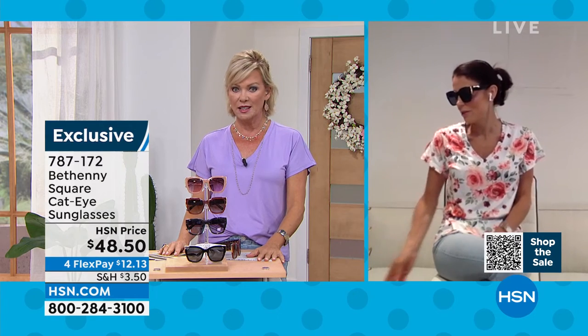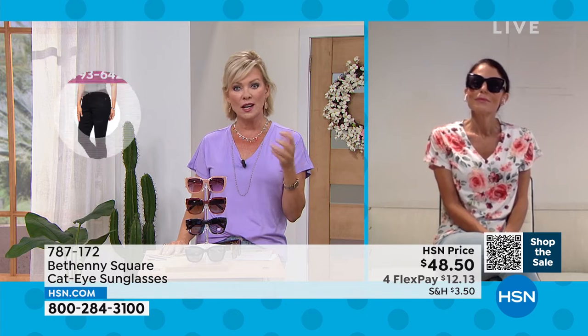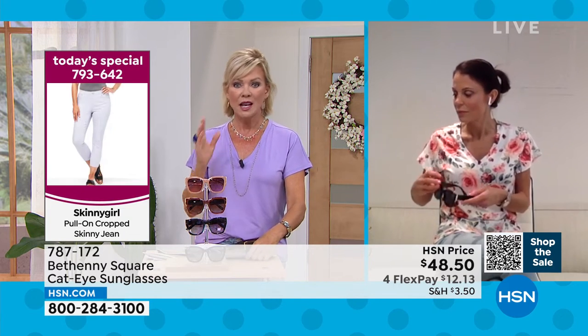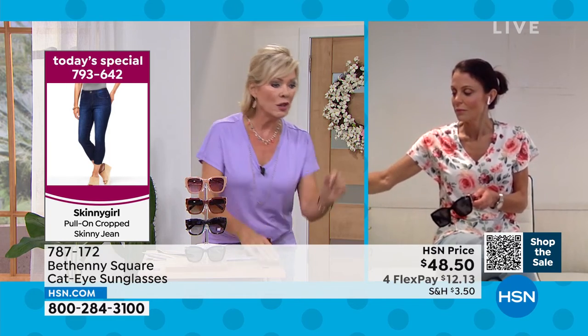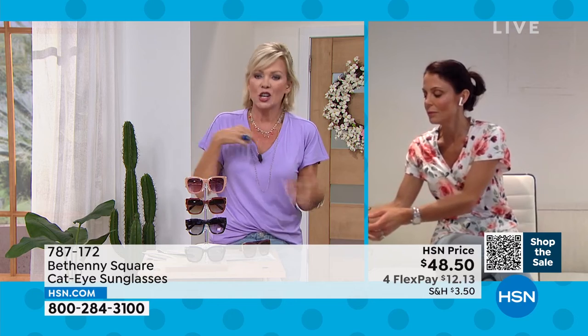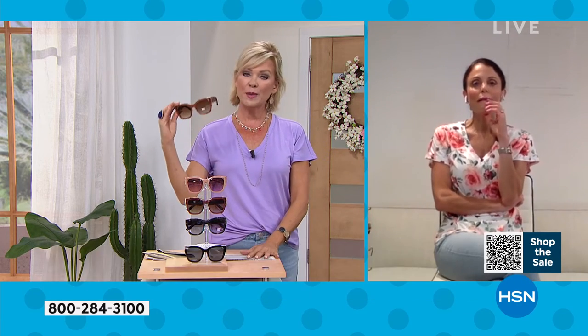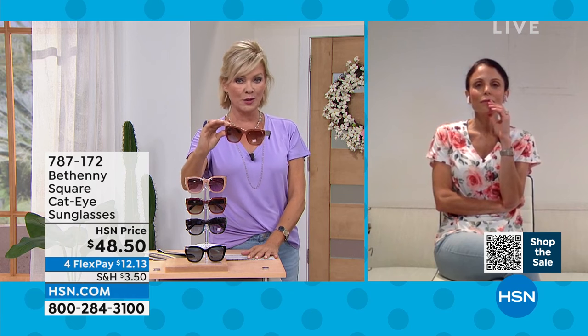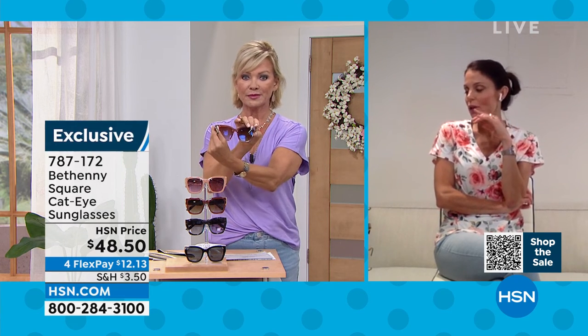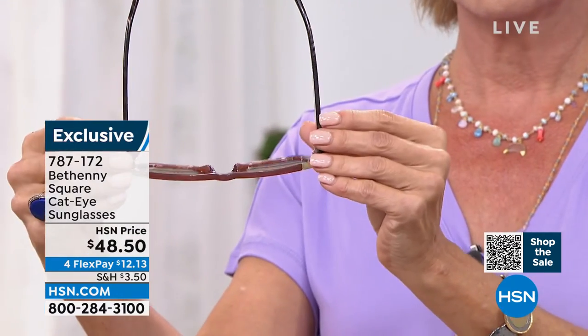The couple of times I have splurged on expensive sunglasses have been such heartbreaking moments — inevitably something like 'oh what's that in the water' and there they go, off my head into the water. You lose them and it's the worst feeling in the world. You don't have to spend a lot to get a lot, and that's what Bethany's sunglasses are all about — such high quality, comfort, and protection.